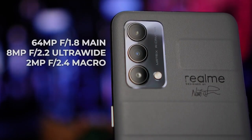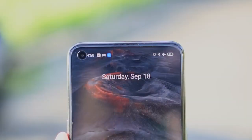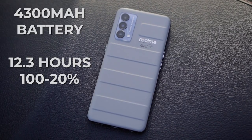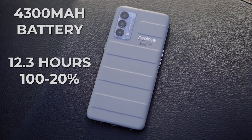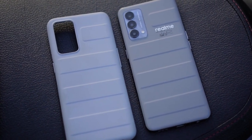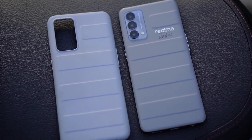When it comes to cameras, the Realme GT Master Edition has a 64MP f1.8 main camera with PDAF, an 8MP f2.2 ultra-wide, and a 2MP f2.4 macro lens. On the front, it has a 32MP selfie camera. Additional features include a 4,300 mAh battery with 65W fast charging, Wi-Fi 6E, Bluetooth 5.1, and an in-display fingerprint scanner.